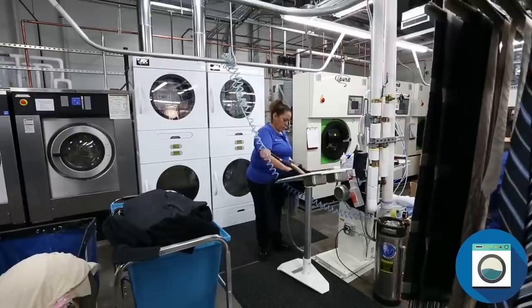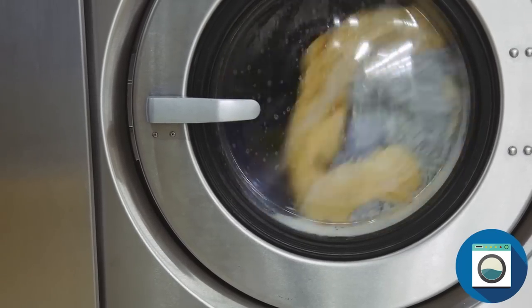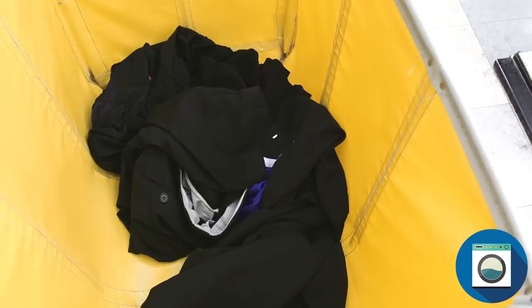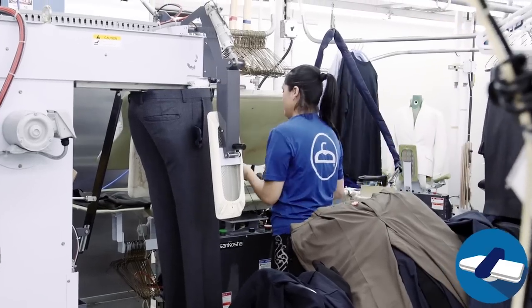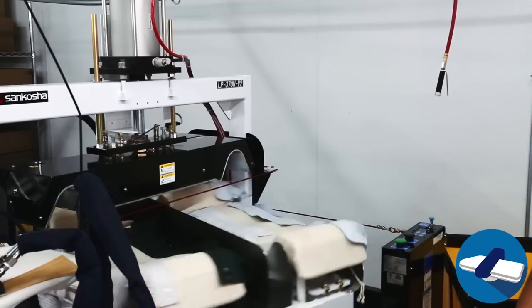We clean your garments using the latest technology and state-of-the-art equipment. We typically clean 300 garments per hour, and our equipment is continually checked and cleaned so that it's always ready to make your items look their best. If your garments need pressing, our specially trained pressers will make sure your garments are wrinkle-free and looking great.